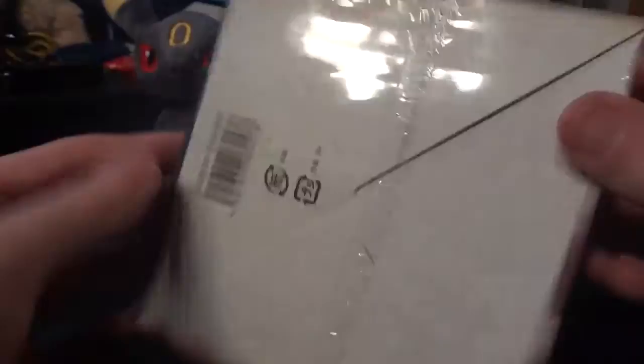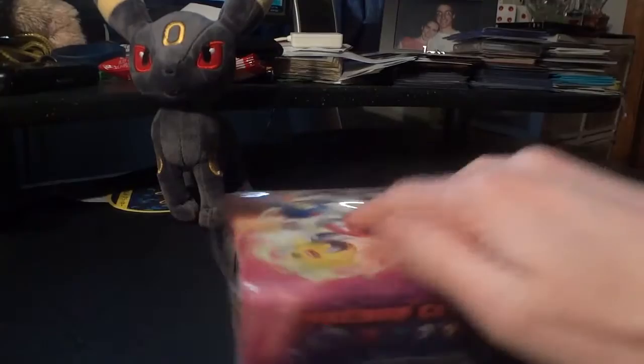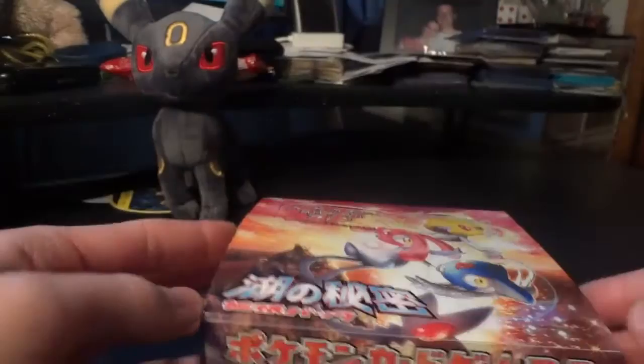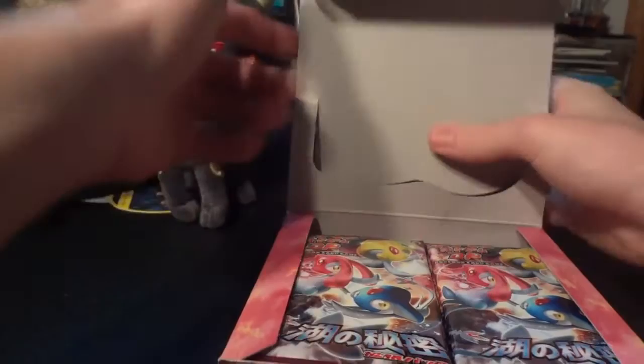I actually didn't open a box of Diamond and Pearl 1 — I ended up working on completing that out of packs. Quick look at the box art — it's really awesome. I finally found it for a good price and I just had to pull the trigger. Now it is a very big set — this set has about 130 cards in it, which is just enormous. Between that and Shining Darkness there are like 250 cards between the two of them. This set I believe came from, or led to, the English Mysterious Treasures set. So you'll see a lot of cards that are shared between the two sets.